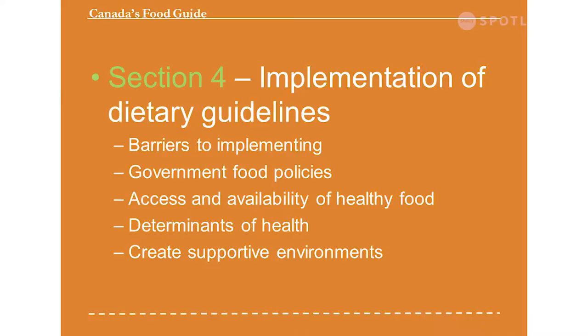Section four covers implementation of the guidelines — trying to reduce barriers, creating healthy environments especially in government and publicly funded buildings, and having food policies that support the new recommendations so people have easy access to healthy foods. Schools, workplaces, rec centers and health care facilities really can play a big and positive influence on Canadians being able to use these new dietary guidelines.